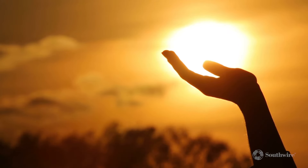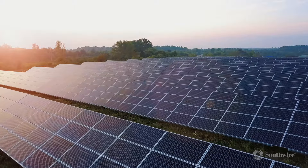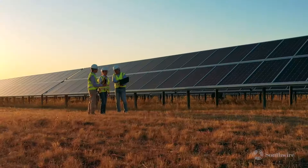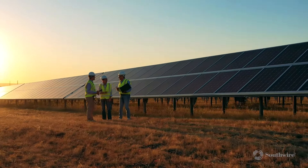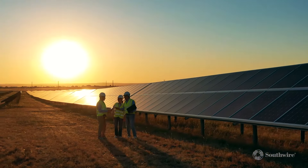Energy brings us life. At Southwire, we can help you harness that energy. From large-scale solar projects to wind farms, we provide the breadth of products and the unparalleled support you need to make your renewable energy project a success.